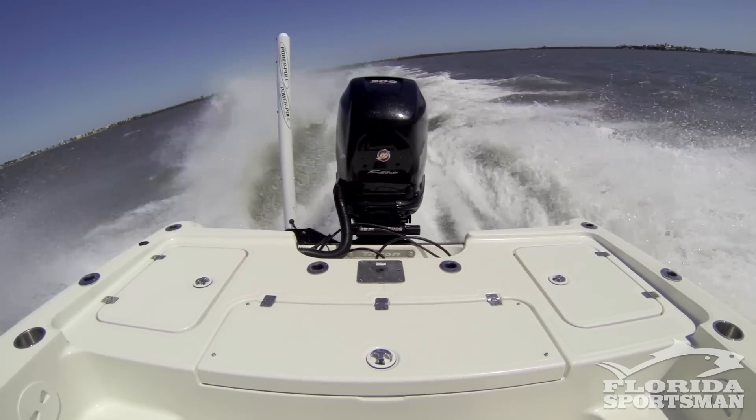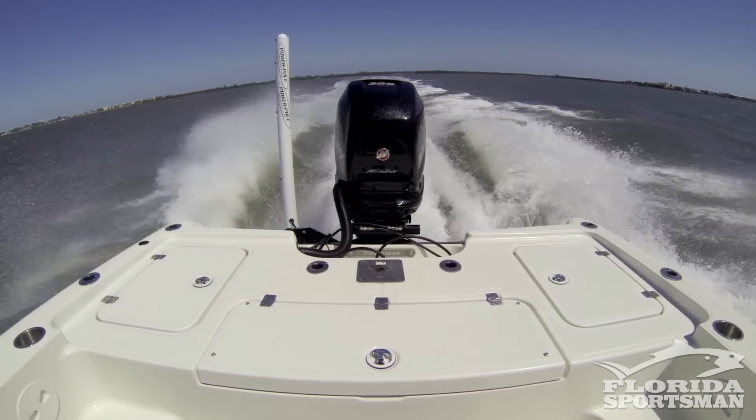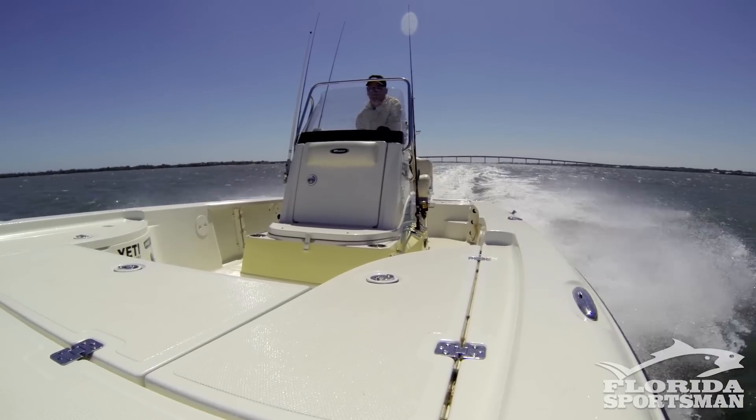A lot of these motors now have superchargers, and people think that going 30 miles an hour is more economical than going 40 miles an hour, but that's not necessarily the case. Find the sweet spot on the motor — find the RPM where it's most efficient. These bigger motors are pushing less weight now, and sometimes a little faster is actually more efficient.